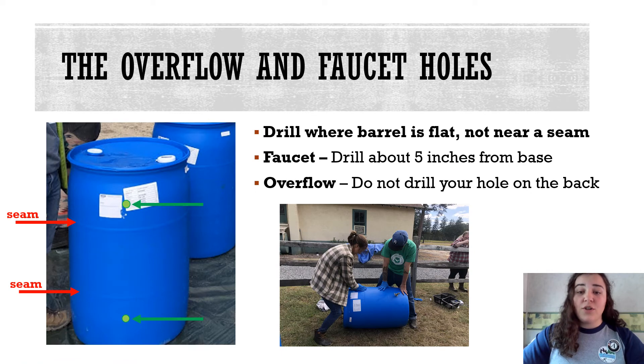To drill the overflow and faucet holes, you'll need at least two people. You'll want to lay the barrel on its side and one person will hold the barrel steady while the other person drills the holes. Make sure to avoid the seams of the barrel and to think about where the faucet and overflow holes will be. You don't want to drill the overflow hole so it faces your home. I recommend placing the overflow and faucet holes on the same side of the barrel, as shown with the green dots in this picture.